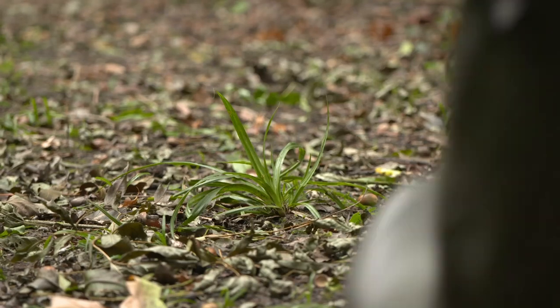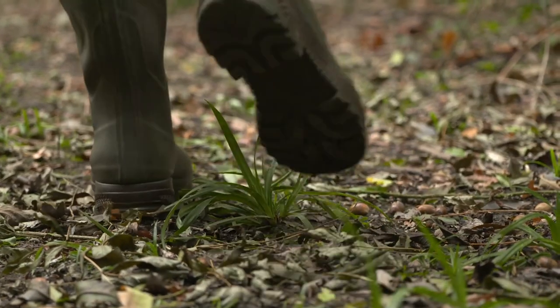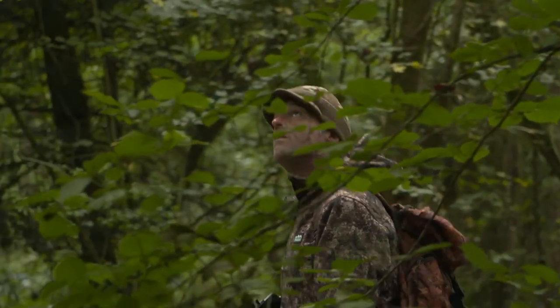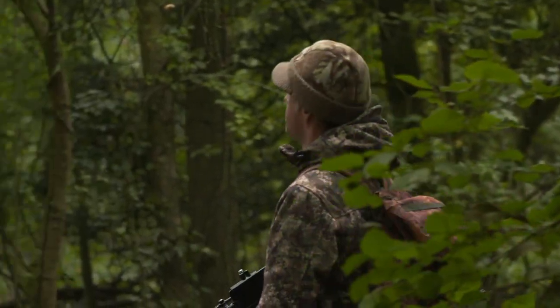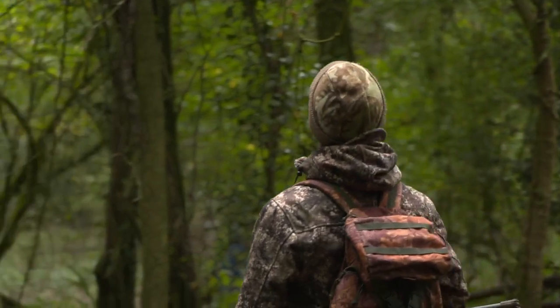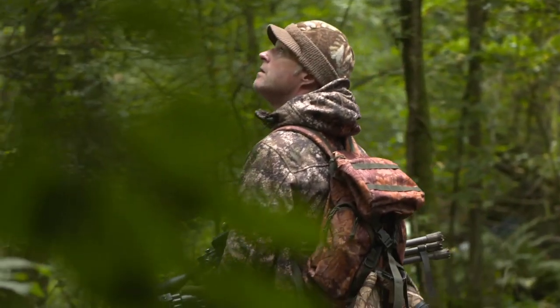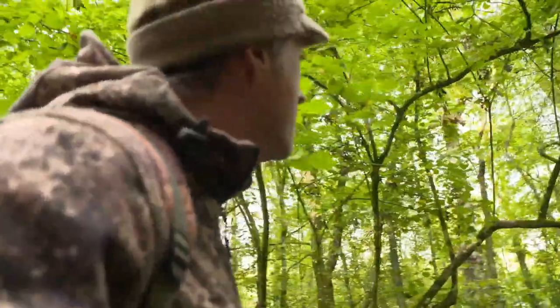As I make my way through the woods I'm keeping my eyes peeled for signs of squirrels. It could be the flick of a tail, or a bouncing branch where one is scurrying about. It also pays to listen very carefully. Squirrels often give themselves away with their chattering call, and it's even possible to hear the click of their claws on bark.